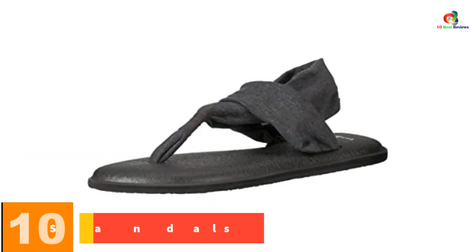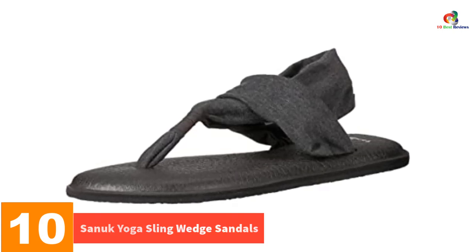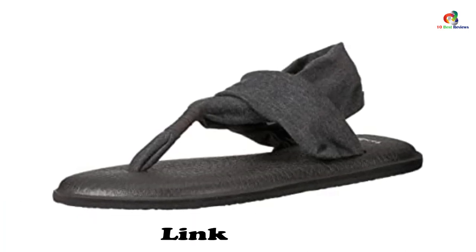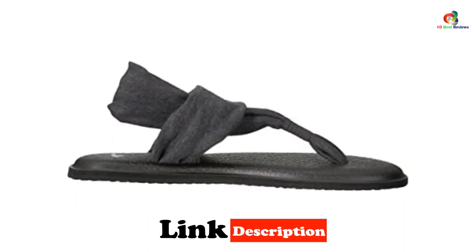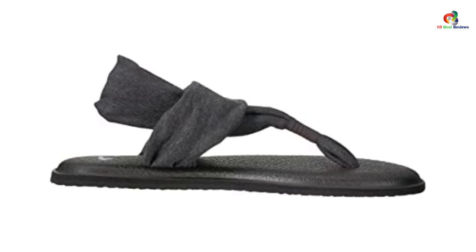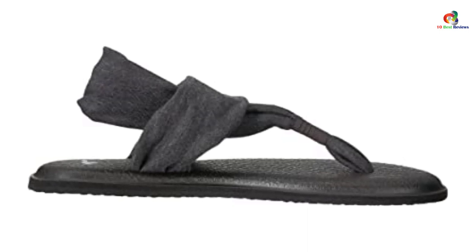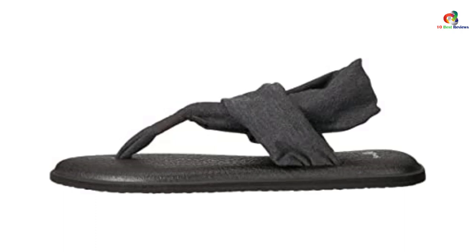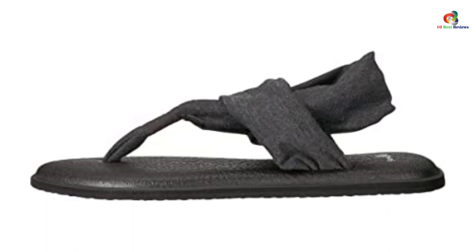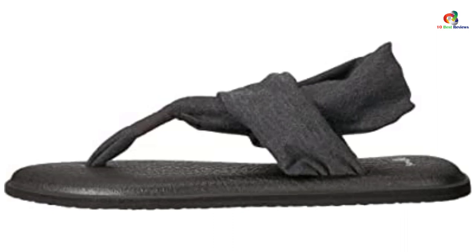Starting at number 10, we have the Sanuk Yoga Sling Wedge Sandals. If you are looking for something to wear for your summer outdoor parties, you can never go wrong with these wedge sandals for women. They match well with most casual wears. They feature very stretchy straps that make them fit perfectly. The footbed is made of a soft synthetic material for enhanced comfort underfoot. They are also designed lightweight so that you can walk in them all day with no much strain. These sandals are very affordable and fashionable.